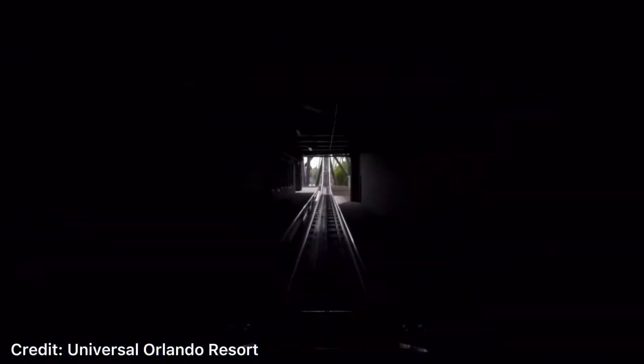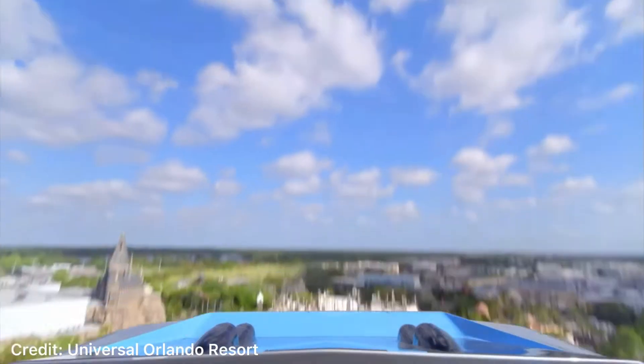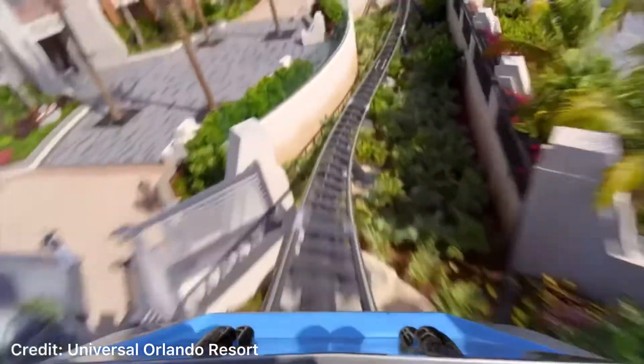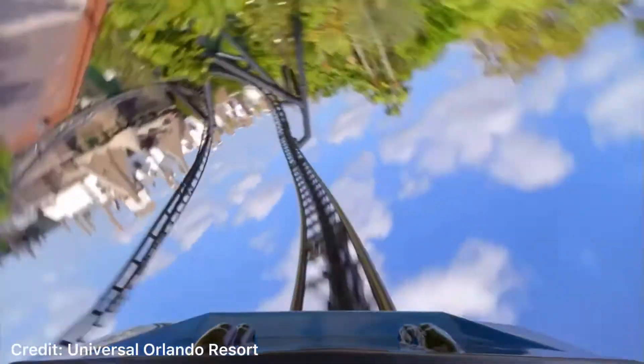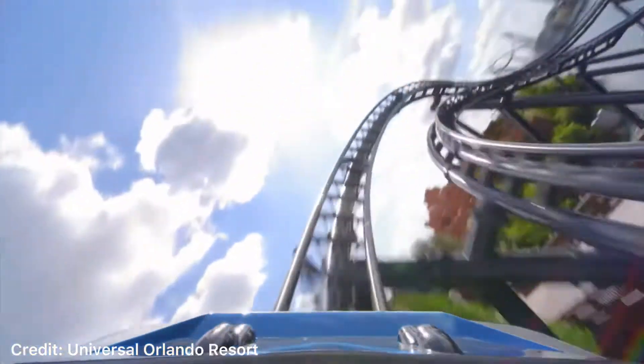The second launch brings you from 40 to 70 mph in 2.4 seconds. It doesn't sound as long, but it is. You then traverse the 150-foot top hat, which has a trim brake on top, but it doesn't really affect you. You then go down the 140-foot drop before you hit the 100-foot long stall. This stall gives some pretty decent hang time.